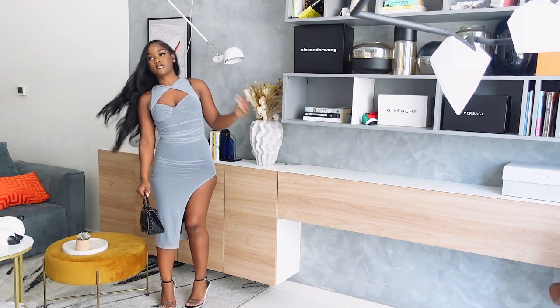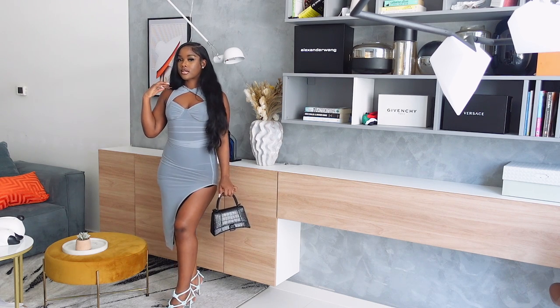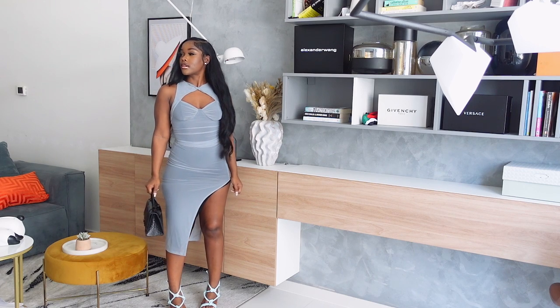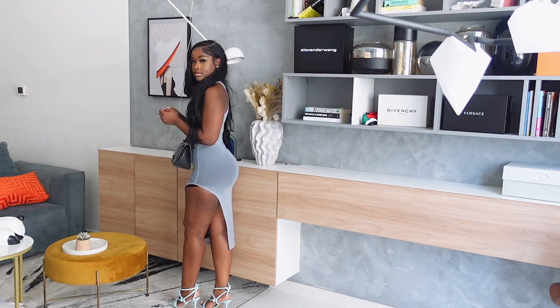The next fit that I got is this light blue dress from Shein. I got this dress in a size extra small. This dress is so pretty. It is split at the side as you can see. I paired it with two different shoes so you can see how you can style it. This is a very nice dress for you to wear for dinner or a date night.